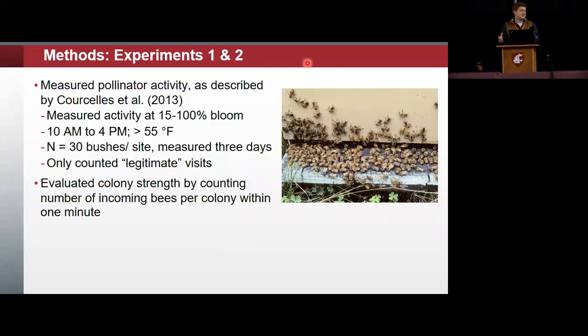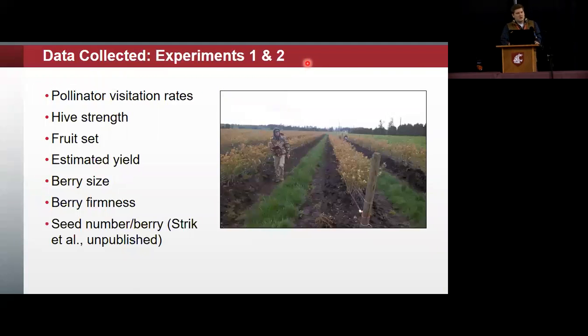For the honeybee hives, we were able to open them up and look at the frames. The bumblebee colonies come as a closed box, so you watch the entrance and count how many are coming and going. For a healthy colony, we were looking for one to two bees per minute coming in or out. The data collected was the same for both experiments and included pollinator visitation rates, hive strength rating, fruit set, estimated yield, berry size and firmness, and seed number per berry.